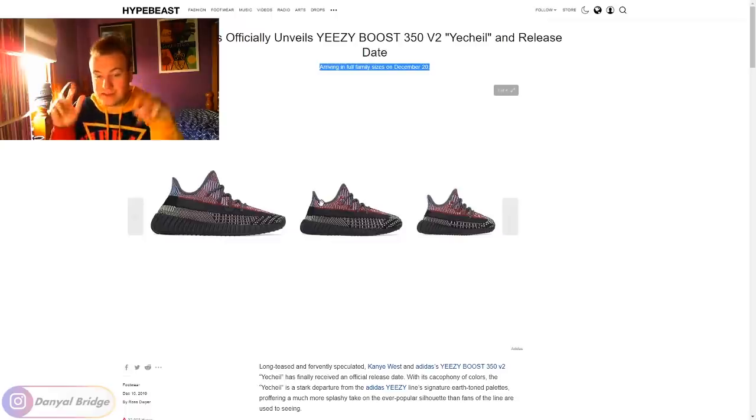It's interesting to see that Yeezy does full family sizing as men's, kids, and infants, while Jordan Brand does men's, grade school, and about five different sizings — I remember I struggled to remember them all when I covered the Jordan 11 Bread release. Jordan Brand, whenever they do full family sizing, it's like you could wear this shoe from the day you're born to the day you die. While Yeezy just covers the basics: men's, kids, and infants. It's really interesting to see how these two brands cover full family sizing very differently.